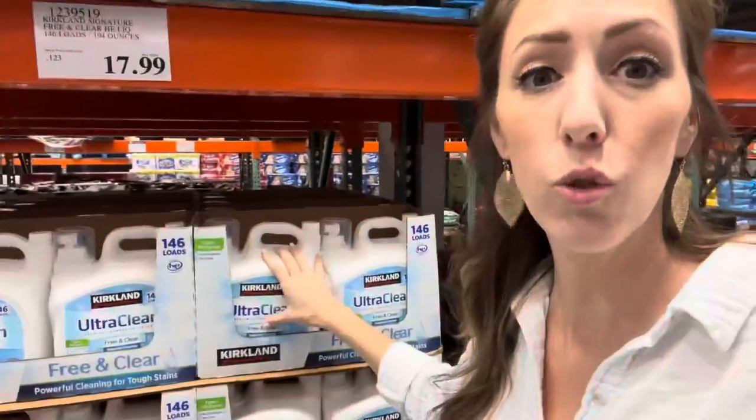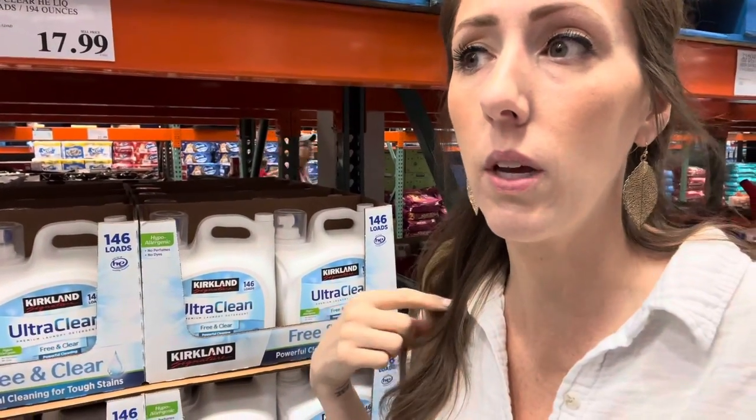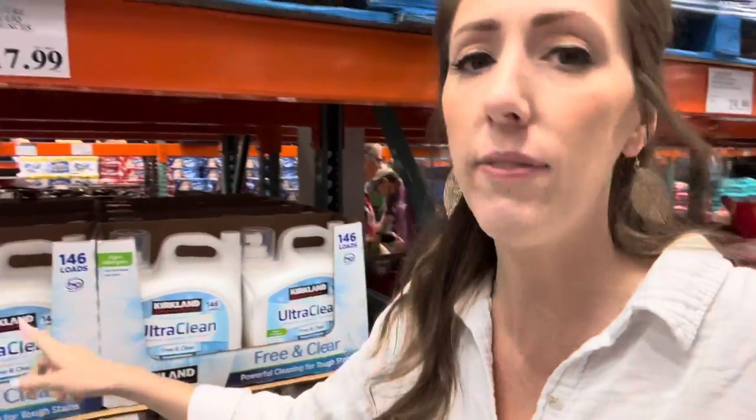We're looking at store brand detergent — this is the free and clear, which we like to use. We've been using the Meijer brand of free and clear, which has been great. They ran out a while ago so we started using the All from Sam's Club and I found my clothes were not getting as clean, so we went back to Meijer. I need to price check this one. I'm wondering your thoughts on the Kirkland brand — tell me what you think. I'm not going to buy it today; I have plenty of detergent at home, but it's a thought.